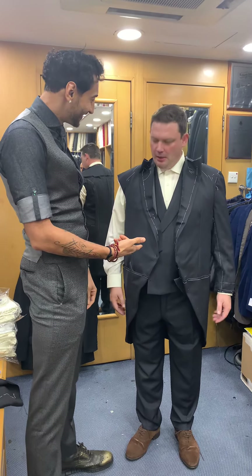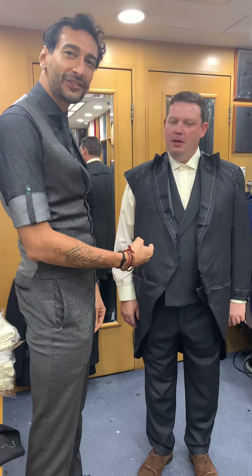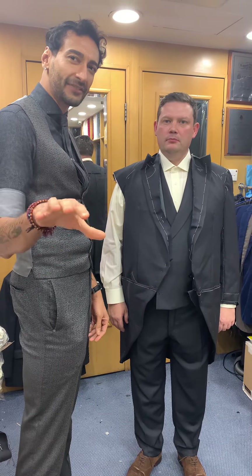So Matthew, what are we wearing today? This is a three-piece morning suit. Not a tail suit. Completely different from yesterday.